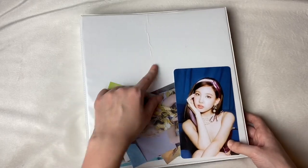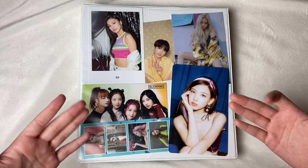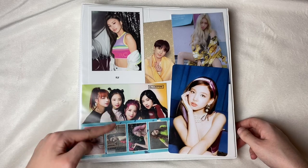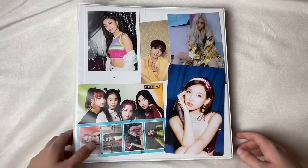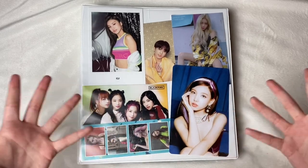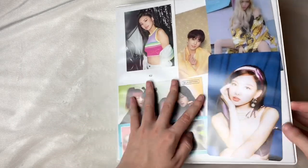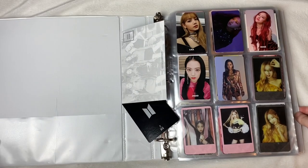I got the binder from Target — it's a little damaged but whatever — and I got the card holders from Target as well. On the cover of my binder I just keep some postcards, some are official, some aren't. Right now we have Yeji, BlackPink, ITZY, Nayeon, Chunga, and Jungkook. I just think it looks pretty to have a lot of pictures on the front.